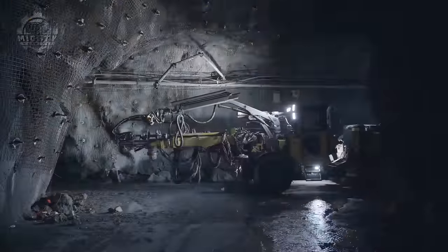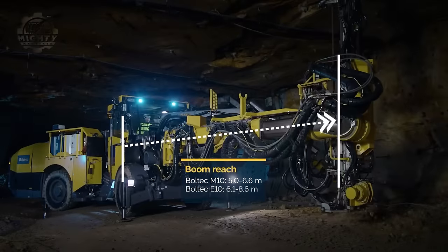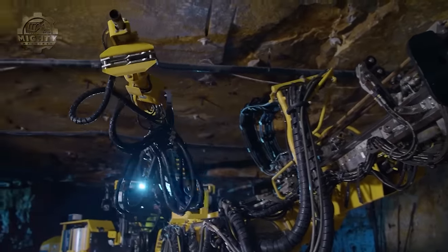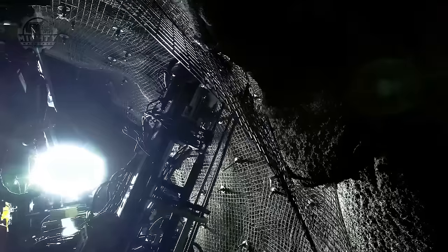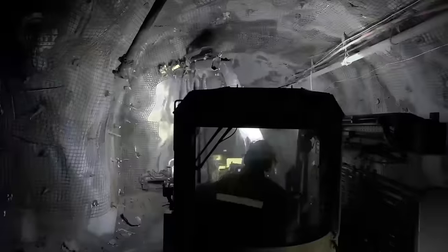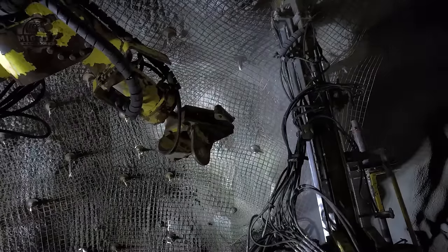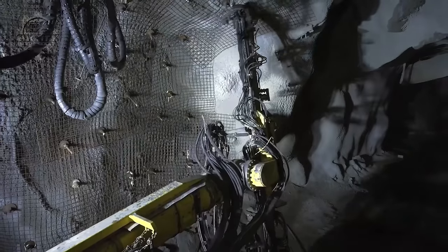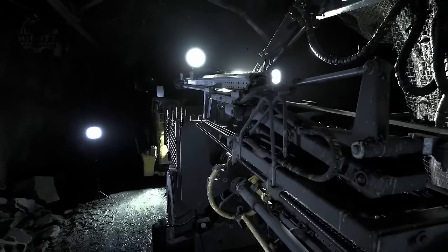Two rock bolting rigs made by Epiroc, especially for medium and large-sized tunnels in the mining and civil construction sectors, are called Boltec M10 and E10. Both models come equipped with features that prioritize operator safety and improve efficiency, including self-drilling capability, boom manipulation, and automated bolt installation. These rigs are capable of handling a wide range of bolt types, lengths, and grouting materials to accommodate varied rock forms and project standards. They can also incorporate mesh installation for additional ground support.